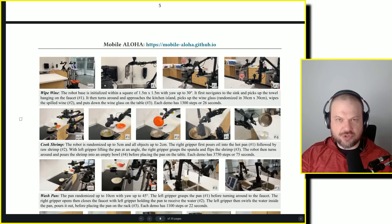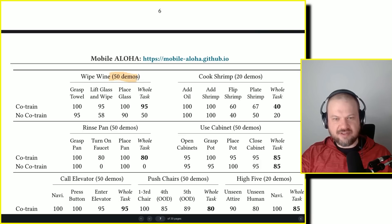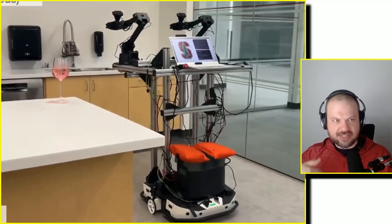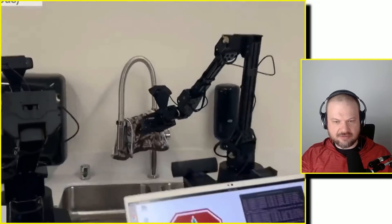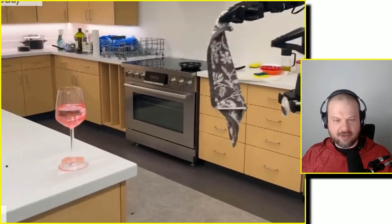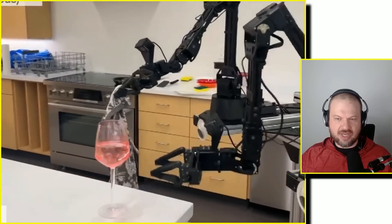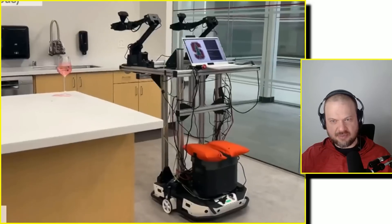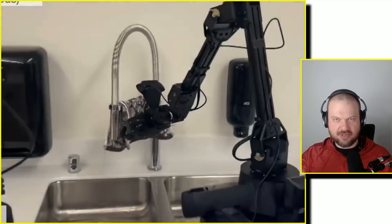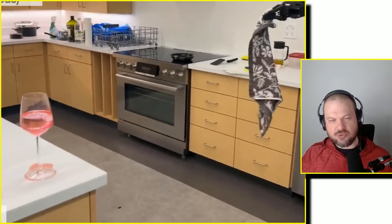The human demonstrator goes through a number of demonstrations — repetitions — showing the robot how to do something; this is the data collection. For example, the 'wipe wine' task had 50 human demonstrations. Afterwards, the robot autonomously picks up the towel, turns around, lifts the wine glass with one hand, and wipes the area underneath with the other. Through imitation learning, it is able to approximate how to do that on its own.